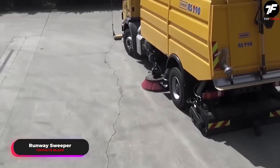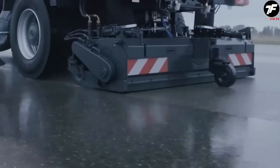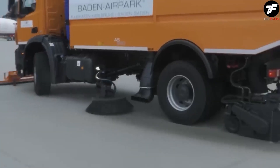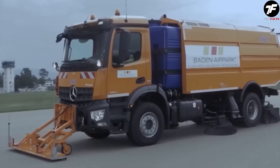When it comes to runway cleanliness, the Runway Sweeper takes center stage. This innovative equipment doesn't just clean surfaces, but ensures a flawless smoothness for safe takeoffs and landings. Thanks to its advanced equipment and technology, the Runway Sweeper maintains the perfect condition of airfields.